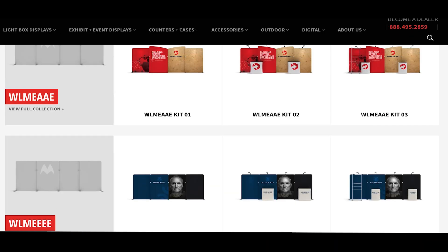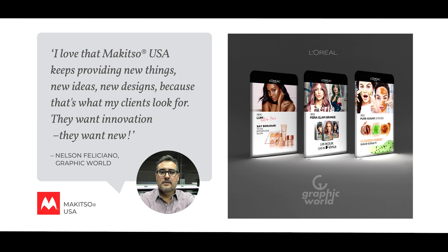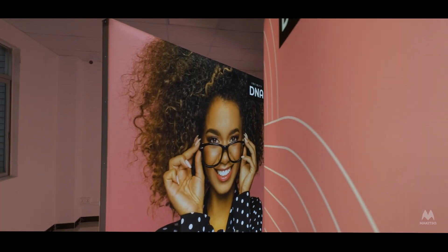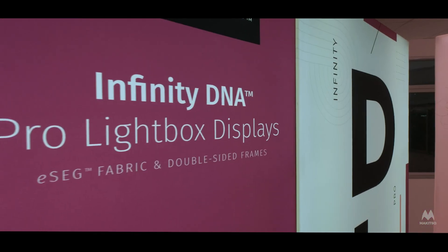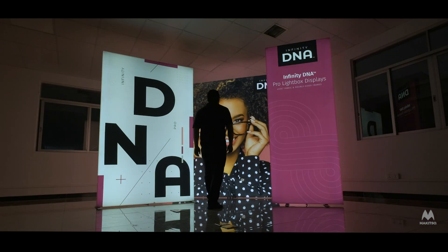At the core of McKitza is our portable display collection with distribution through our international network of select dealers. We offer a range of lightbox displays that we believe smart businesses will want and use to attract audiences as they step into the light.